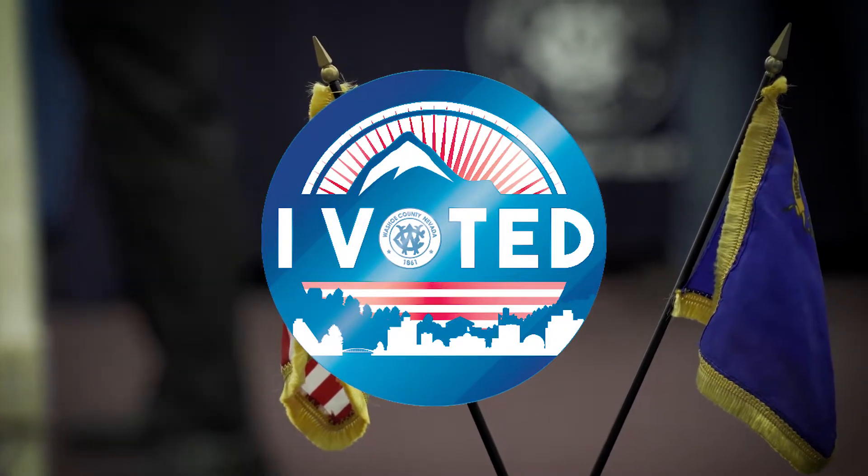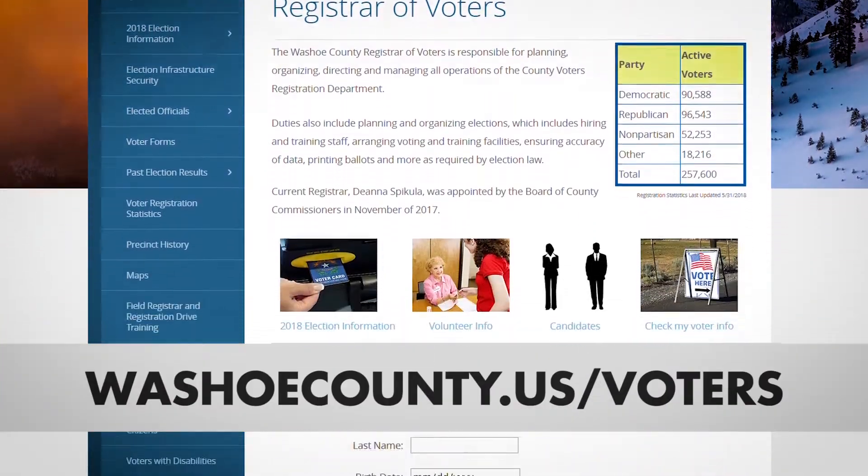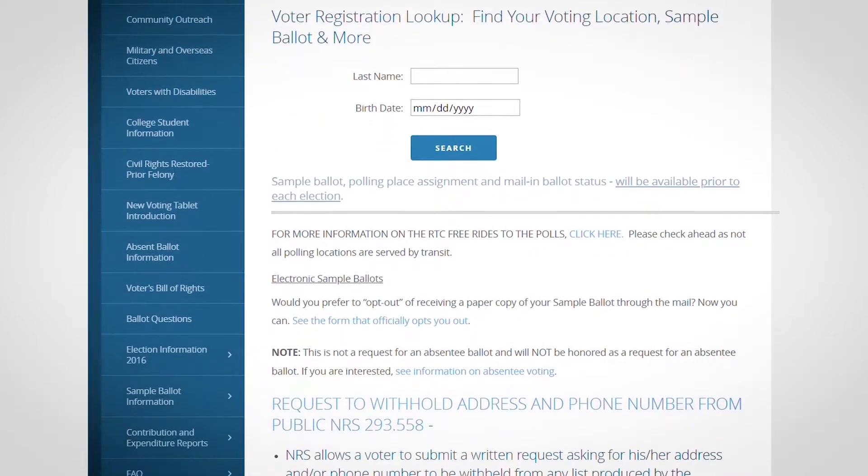And you can always check the Washoe County website at www.washoecounty.us/voters for up-to-date election information.